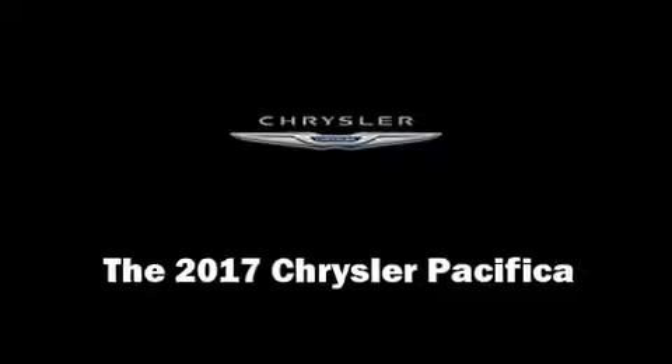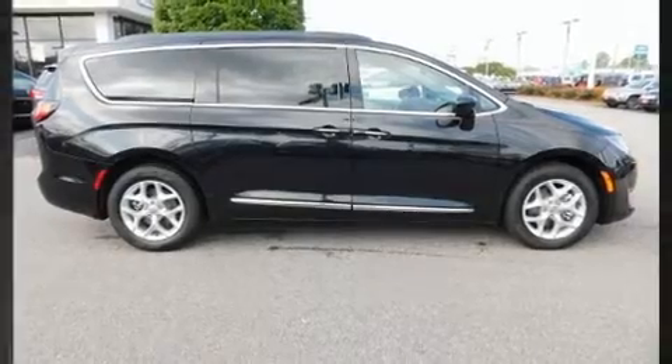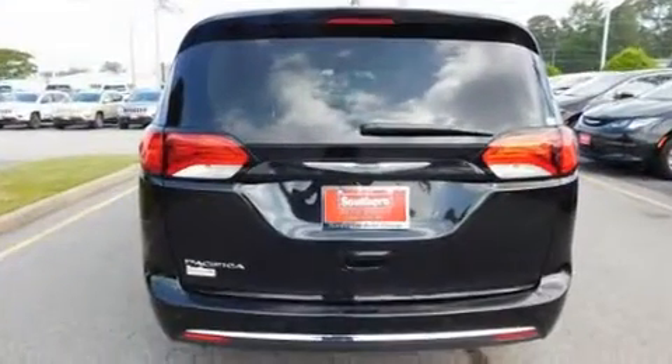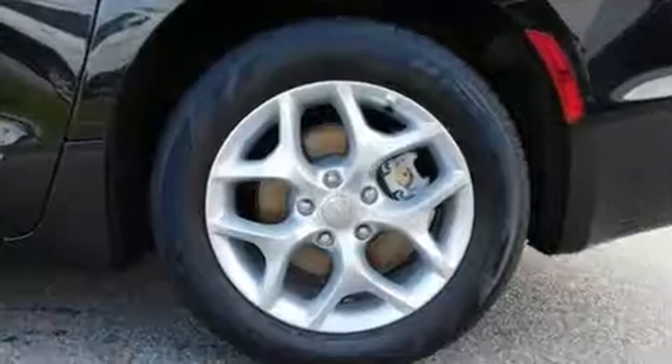You can expect a lot from the 2017 Chrysler Pacifica. Smooth gear shifts are achieved thanks to the refined six-cylinder engine, providing a spirited yet composed ride and drive.